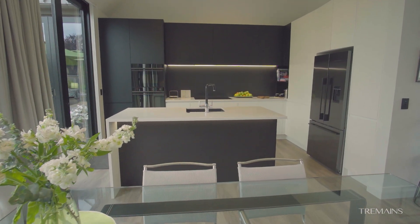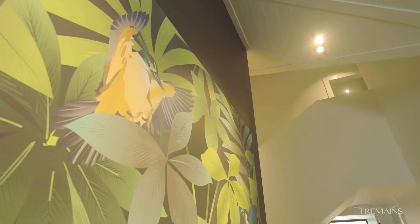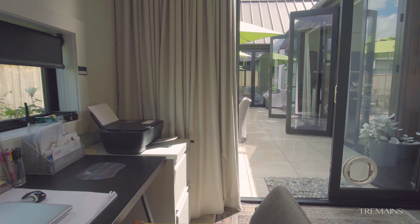Draped with fine detail finishes like the Italian splashback, high-end fixtures and fittings, signature full height doorways and an emphasis on capturing natural light.